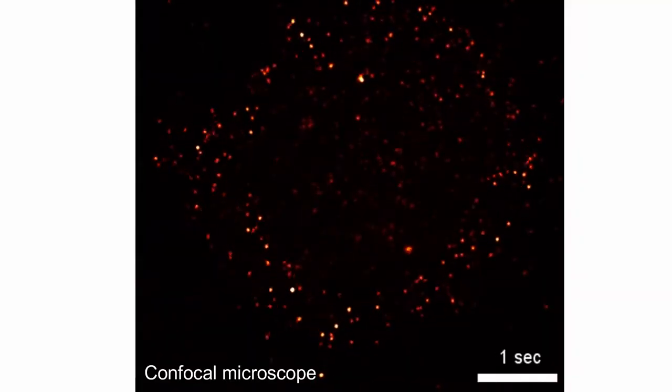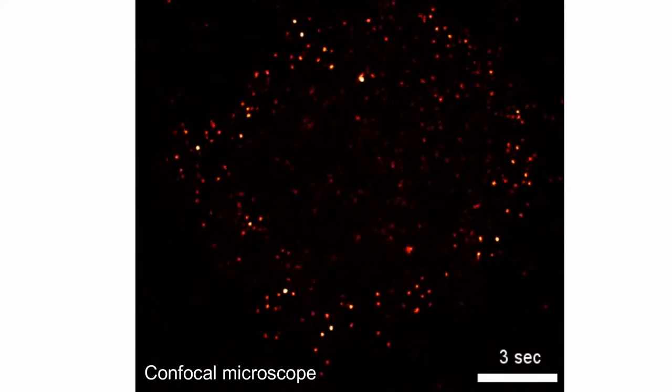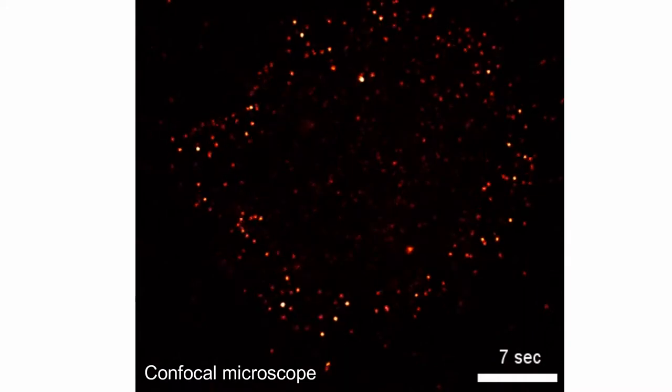Then we went to the microscope — a TIRF microscope which allowed us to see in depth into the cells — and we could observe 70 quantum dots inside the cytosol. This was amazing for us because until now what had been published were very poor techniques which showed the uptake of only two to five quantum dots inside cells.